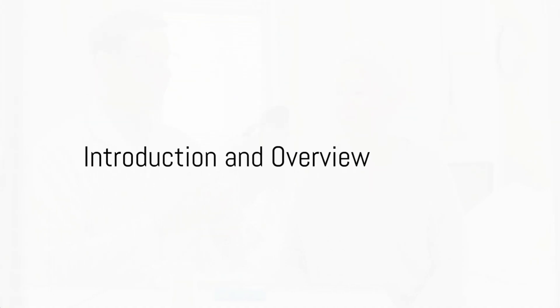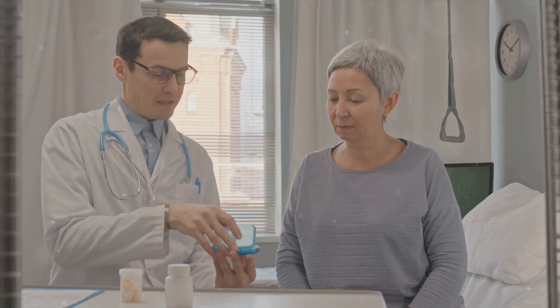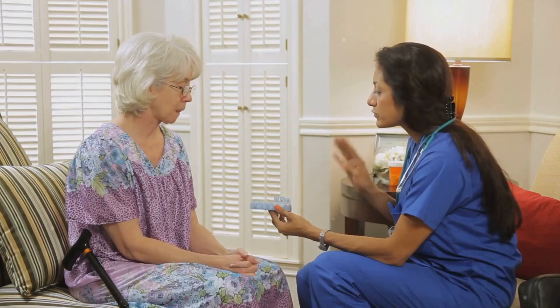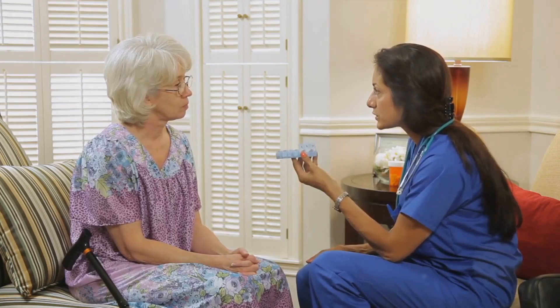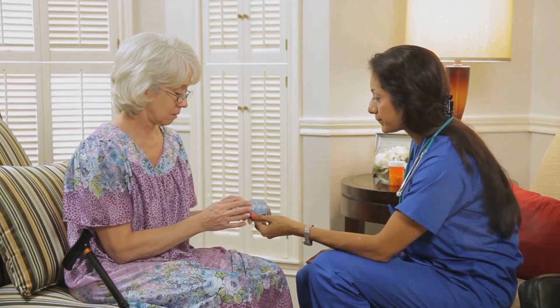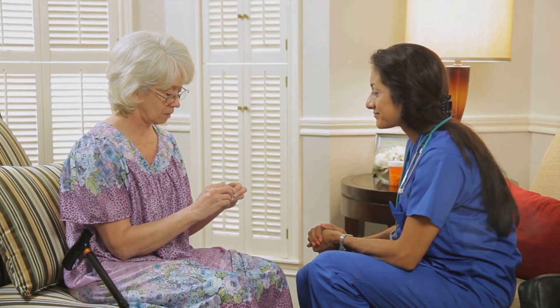Have you ever wondered how to better manage sickle cell pain? Welcome back to the Victory Education Lounge. I'm your host Maurice, and today we're tackling a crucial aspect of living with sickle cell disease: Pain Management Mastery, Tackling Sickle Cell Crises, Part 25. Before we dive in, please take a moment to like this video, subscribe to our channel, and share your thoughts or experiences in the comments below. Your engagement helps us reach more people seeking effective ways to manage sickle cell pain.